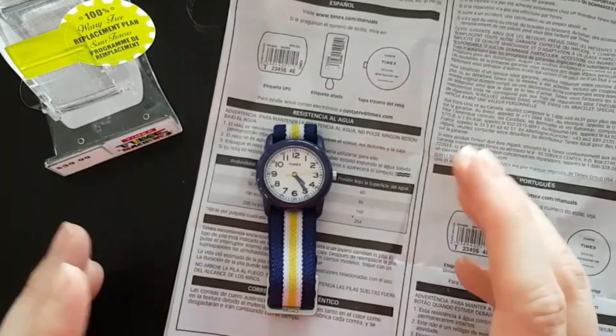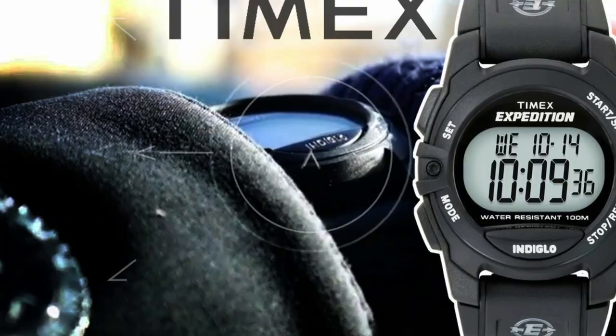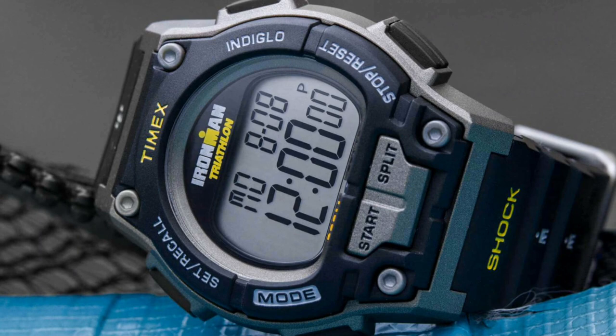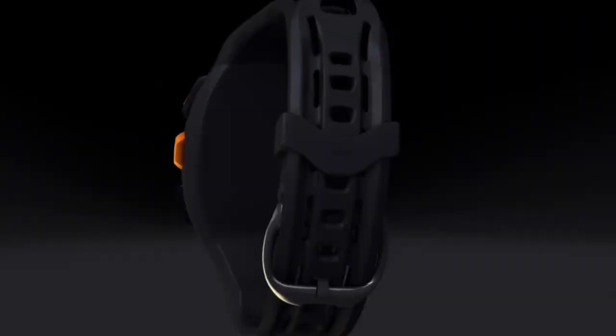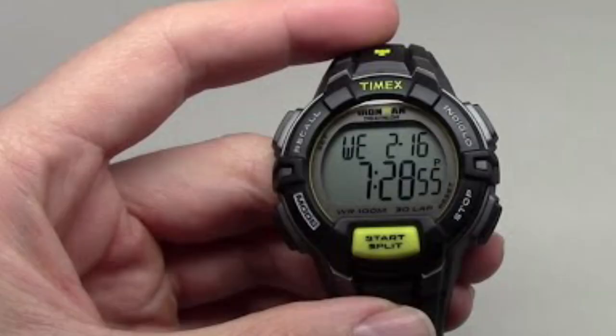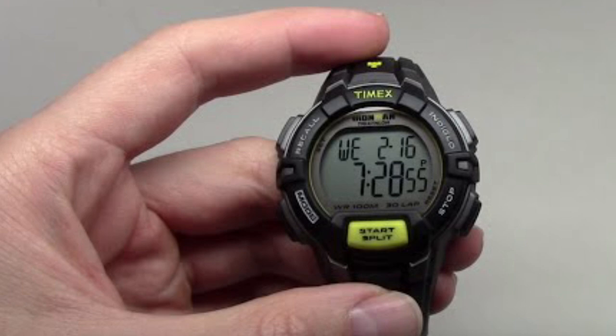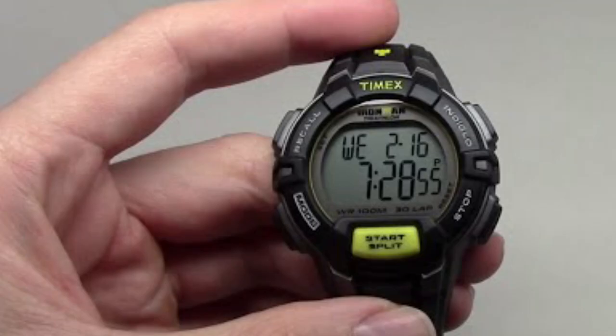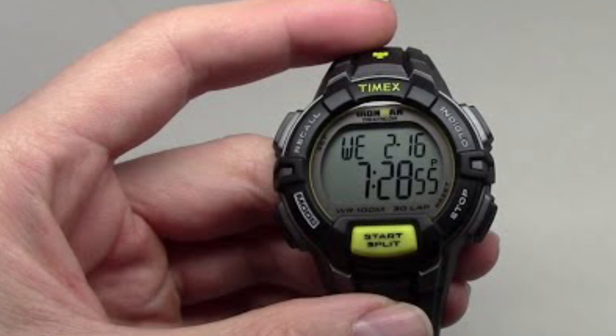Thank you for watching our video on the best Timex Kids digital watches. We hope you found it informative and helpful in your search for the perfect watch for your child. As a trusted brand in the watch industry for over 165 years, Timex has continued to produce high-quality timepieces that are both durable and stylish. With a focus on innovation and technology, Timex has created a line of kids' digital watches that offer a range of features to help kids learn to tell time and stay organized. Thank you again for watching, and we hope you find the perfect Timex Kids digital watch for your little one.